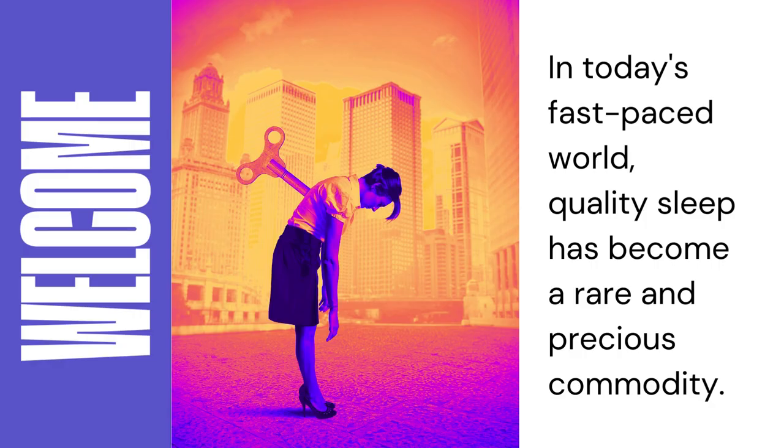Welcome to my comprehensive review of the LC Dolinda Sleep Headphones Bluetooth Headband for Side Sleepers. In today's fast-paced world, quality sleep has become a rare and precious commodity. We often find ourselves struggling to relax, unwind, and achieve the restorative rest that our bodies and our minds desperately need.